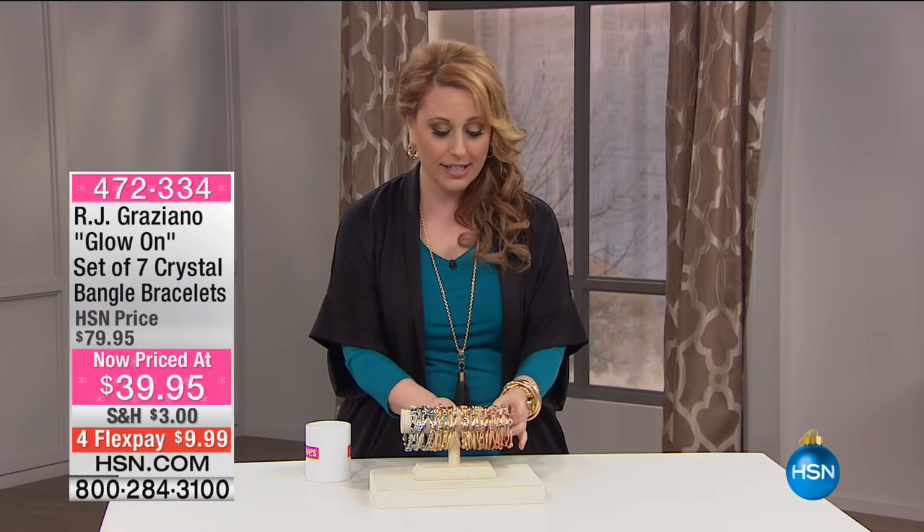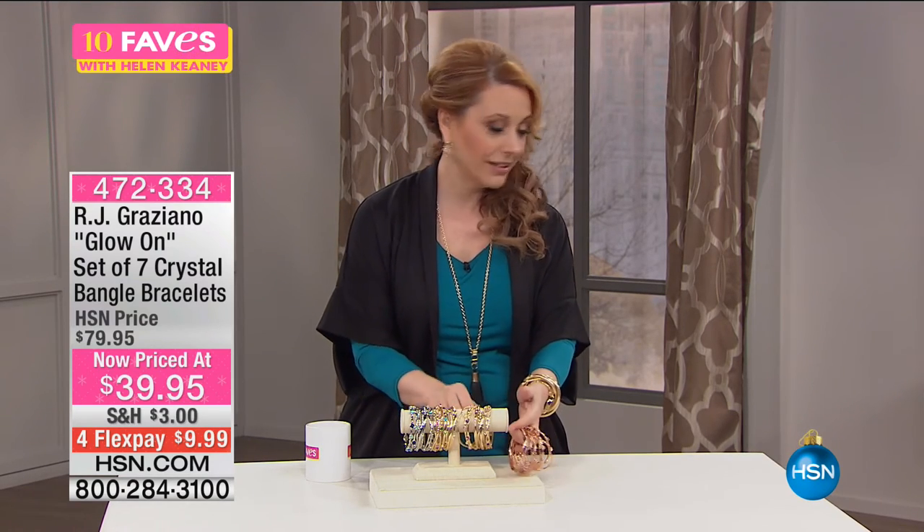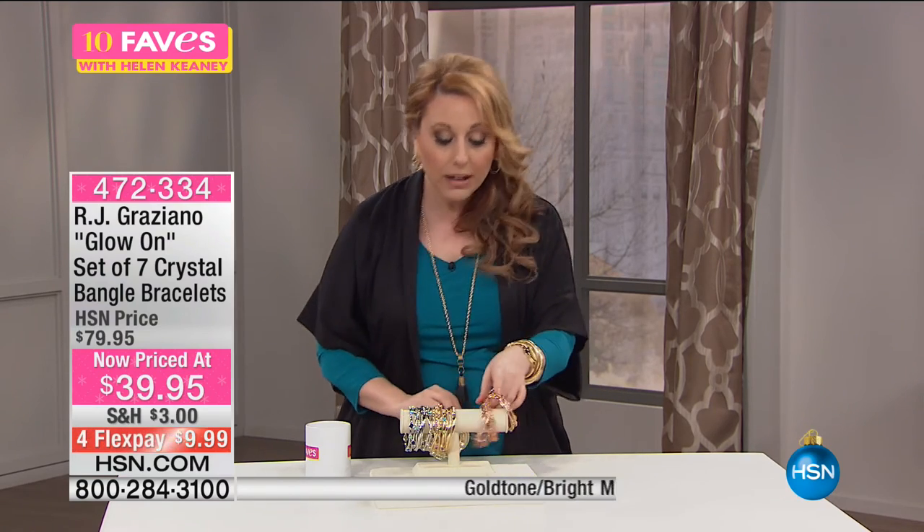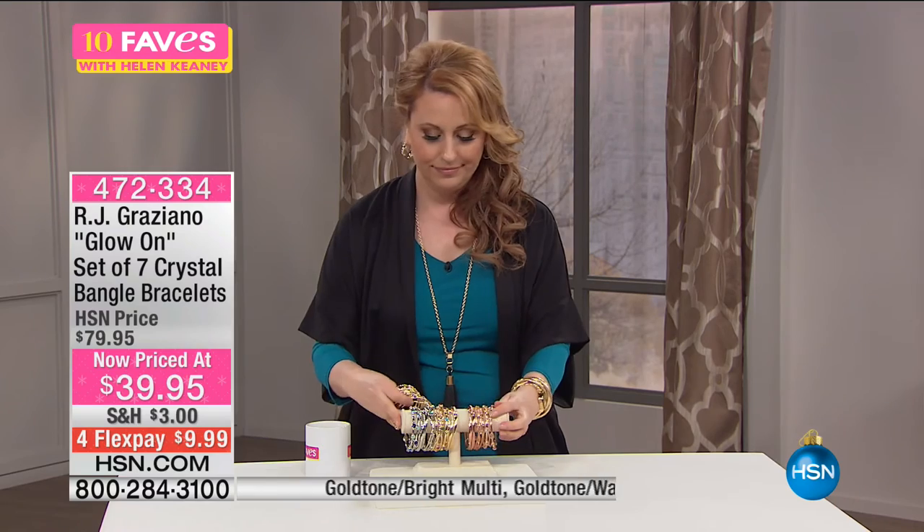Oh, that's right — we have two Valeries. Host Valerie is coming up and model Valerie is here. Luckily my name is Helen — nobody named their child Helen in the last 200 years, so I'm good to go.